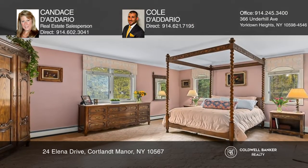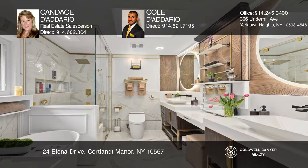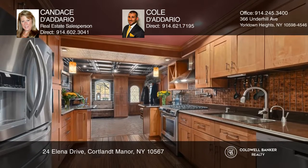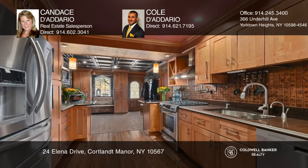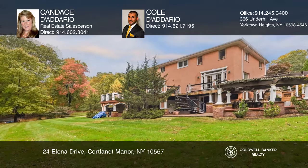The lower level features a family room, summer kitchen, wine cellar, and more. Situated on over an acre of level property in desirable Cortlandt Manor. Check out this must-see home by scheduling a tour with Candice Daddario and Cole Daddario.